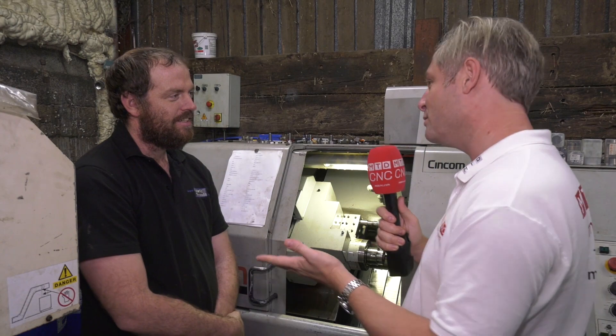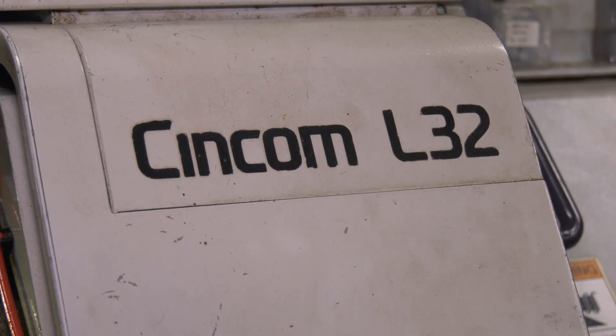Now this isn't about brand new machines — it's about second hand machines. You've dipped your toe in the water with your first sliding head? Yeah, first slider, yeah.